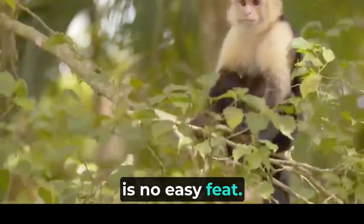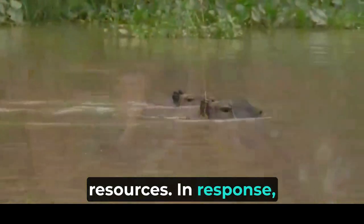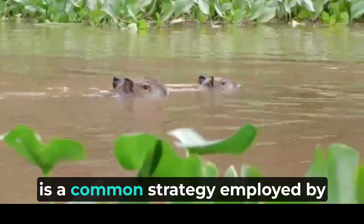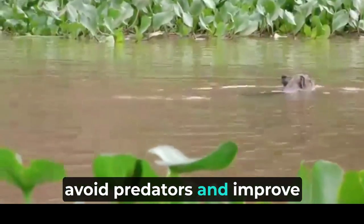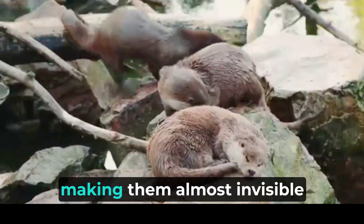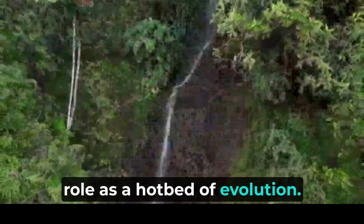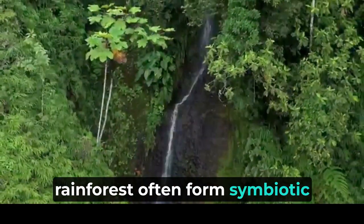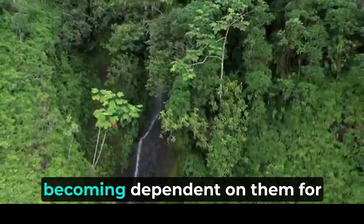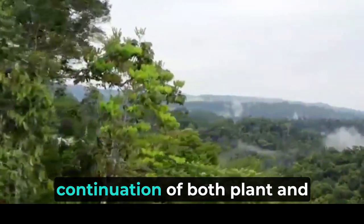Surviving in the rainforest is no easy feat. The environment is characterized by high humidity, intense competition, and a constant struggle for resources. In response, insects and invertebrates have evolved a plethora of adaptations and behaviors. Camouflage is a common strategy, with some insects evolving intricate patterns and colors that blend seamlessly with their surroundings, making them almost invisible to the untrained eye. Insects and invertebrates in the rainforest also often form symbiotic relationships with plants and other organisms. Some butterflies and moths have co-evolved with specific plant species, becoming dependent on them for laying eggs or obtaining nectar, enhancing biodiversity and ensuring the continuation of both plant and insect species.